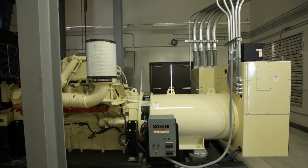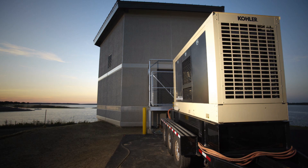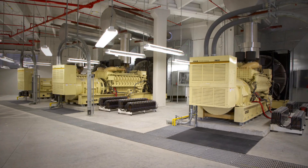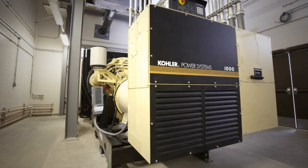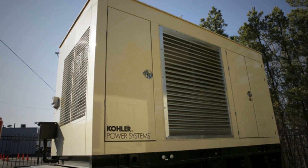From our experience, for the bang for the buck, Kohler is the best unit out there. We have had great experience with them. Kohler generator products have been around since 1920 and I think that says a lot — their name is behind the generator power system. The name brand is very important to us. We feel that it really stands for quality.